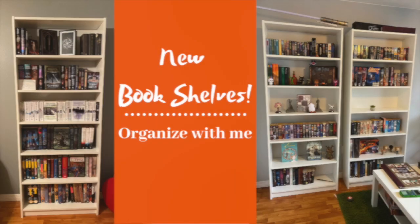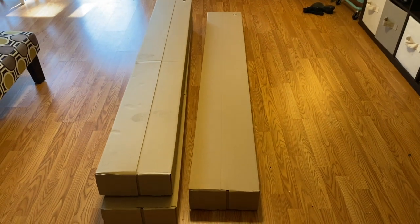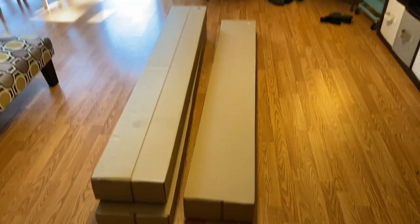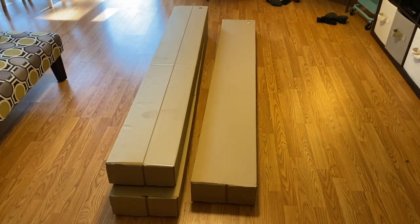Hi, I'm Stephanie and let's talk books. I just got back from Ikea and look what we got — Billy bookcases! I'm super excited to get these bad boys set up and reorganize my books.